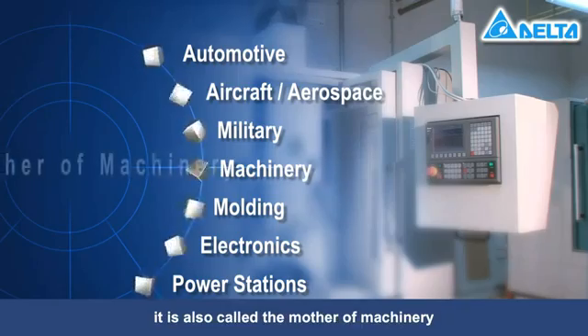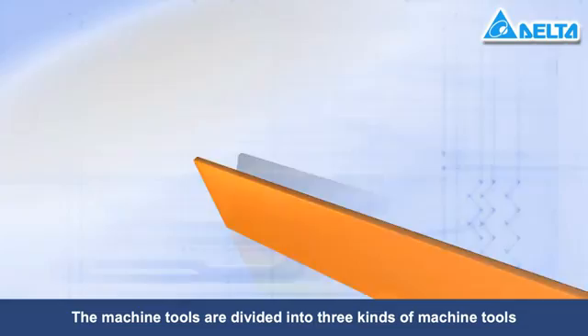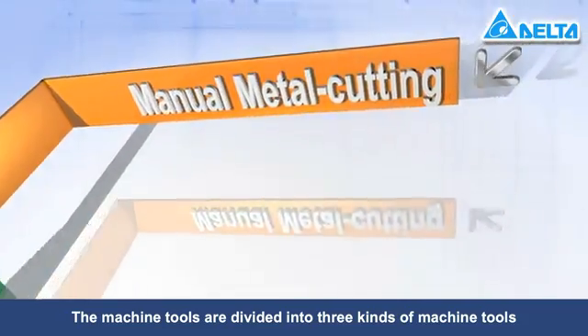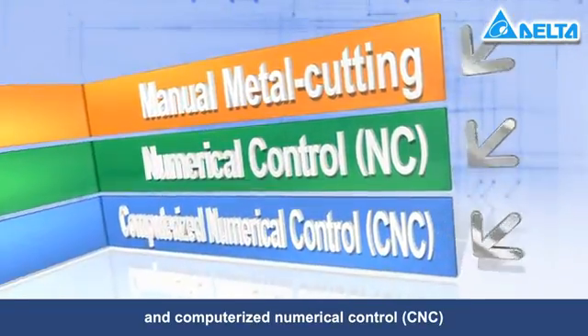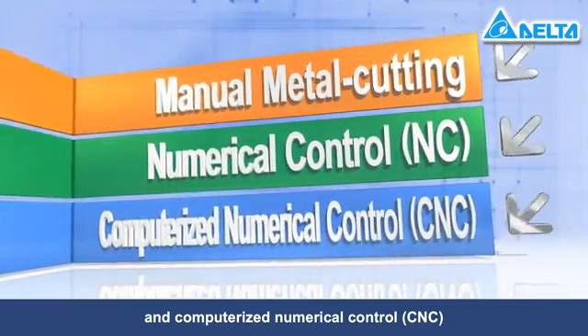it is also called the mother of machinery. Machine tools are divided into three kinds: manual metal cutting, numerical control, and computerized numerical control (CNC).